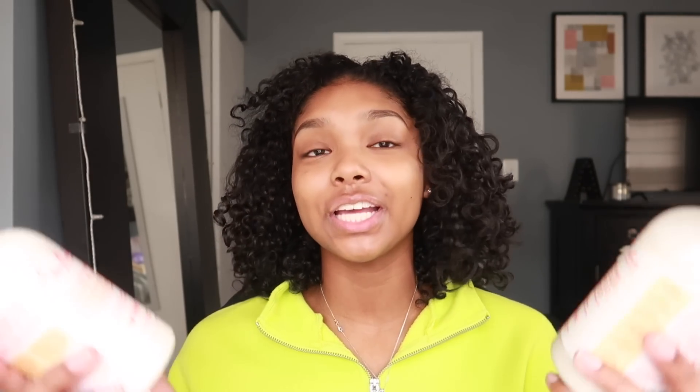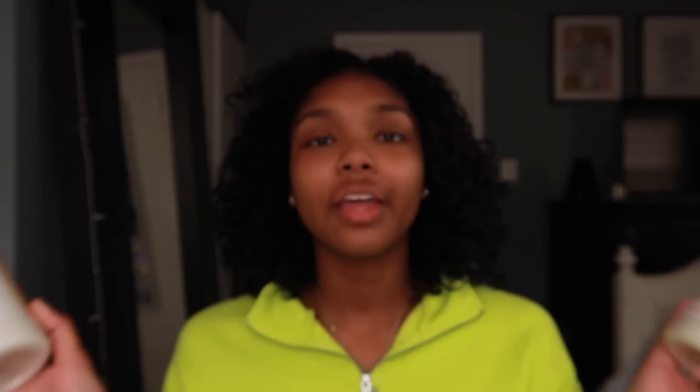I am actually on day two hair. I washed my hair two days ago with the Moisture Coconut Custard Make It Last wash-and-go shampoo and conditioner, and it worked fairly well. It says it's for kinky curly to curly hair, but even though I don't have kinky or curly hair, it worked very well — very moisturizing, makes detangling easier, and smells really good. They sent me the entire five-product collection meant to help your wash and go, so keep watching for a full review.